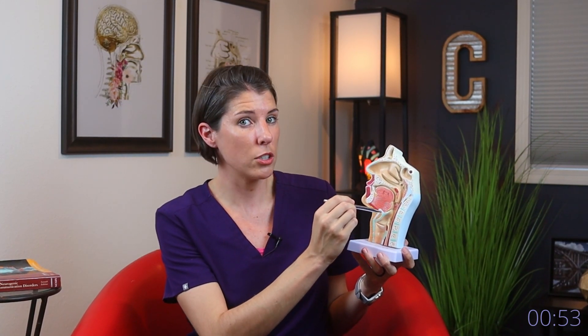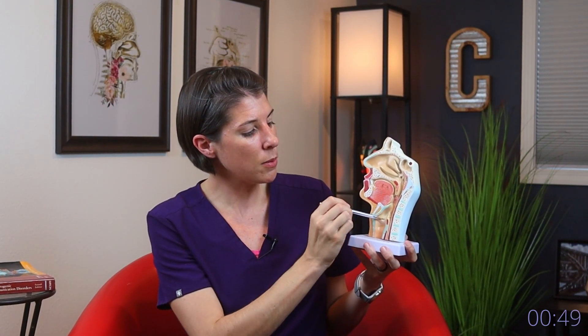What happens when we aspirate, or when food gets into the lungs, is that the food falls here over the back of the tongue. This little part here is called the epiglottis. It may not fold down quite as well as it should, but what happens is the food seeps in this direction, and it comes here where this little indentation is, which is the vocal folds. So the food then passes through the vocal folds down this tube, which leads to the lungs — and that is where we do not want stuff going.